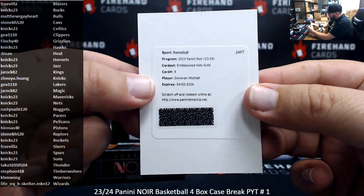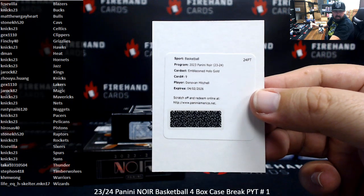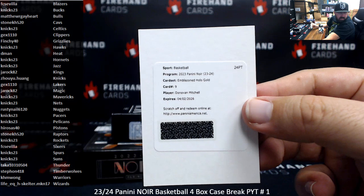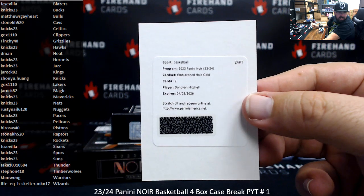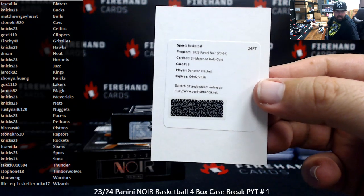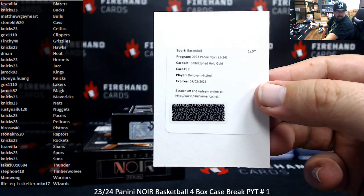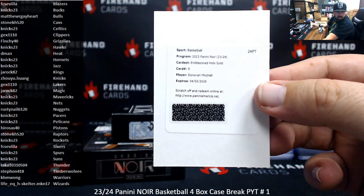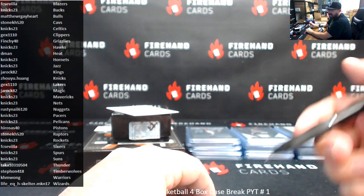Emblazoned Hollow Gold, Donovan Mitchell. I'm going to check if this is number 2. Pretty certain Cavaliers, unless they do something goofy like put them in another set. The base version is numbered to 49, and I don't know what the Hollow Gold one is numbered to — guessing it'll be to 10, could be 5 even. Let me check Panini's site. Emblazoned Hollow Gold — it is going to be numbered to 10, it looks like. Yep. Cavaliers, Stonecage H520.